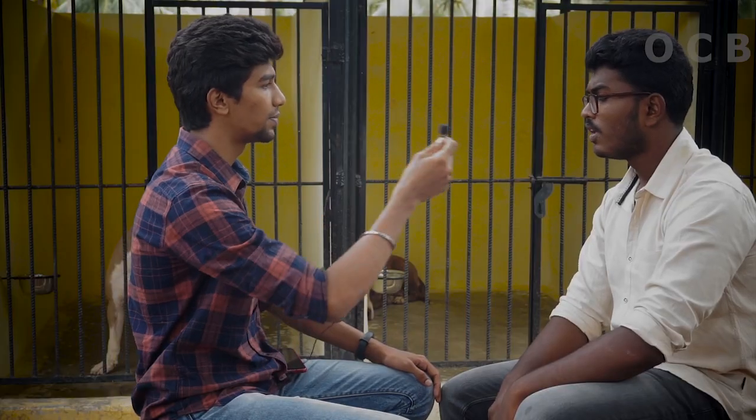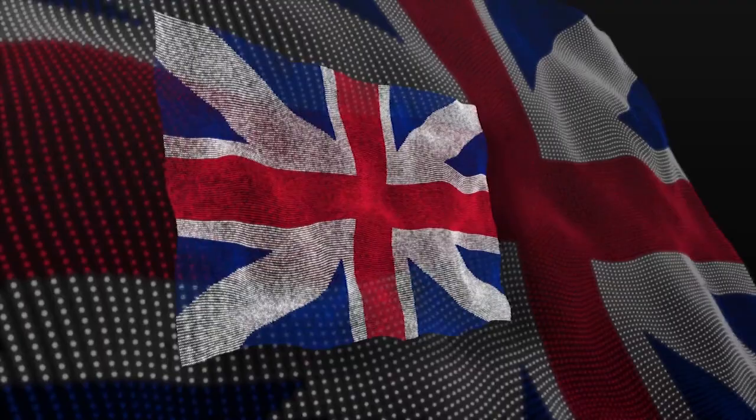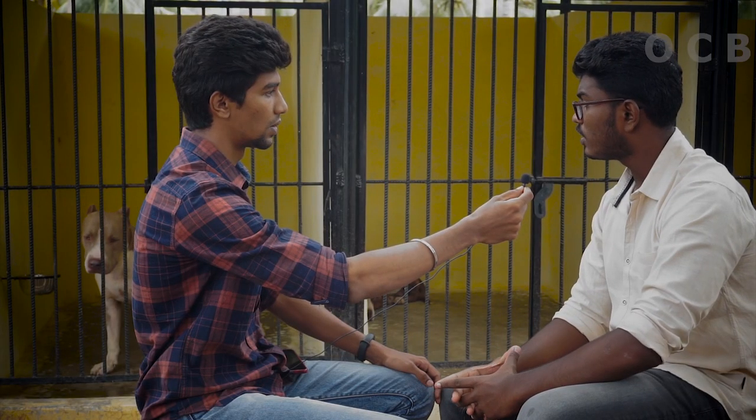Tell us about the breed origin. We developed the breed origin in the U.S. and the U.K. and other countries. We have the maximum of the countries.